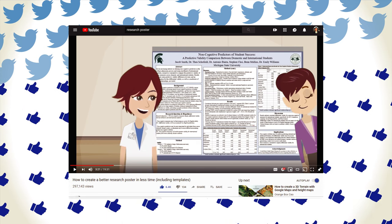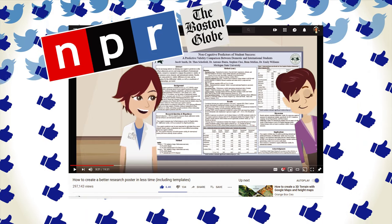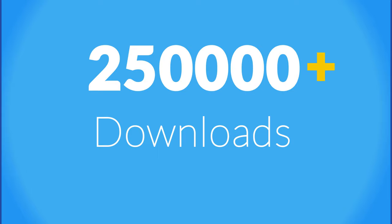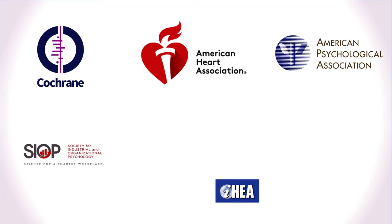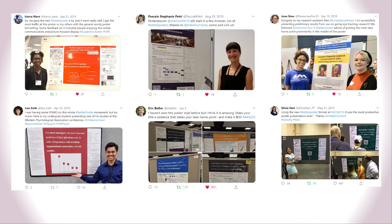The Better Poster cartoon and templates went viral across the entire scientific community. It was featured in major news outlets like NPR and the Boston Globe. The free Better Poster template file has been downloaded over 250,000 times and a lot of wonderful scientific conferences have encouraged their attendees to try it. The feedback from scientists who've tried it has been overwhelmingly positive. People say things like best poster session of my life, I got more conversations, I got better conversations. At this point you'll see at least a couple better posters in any poster session across all of science.